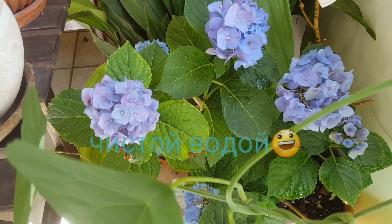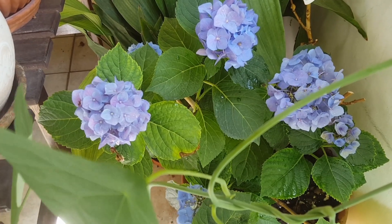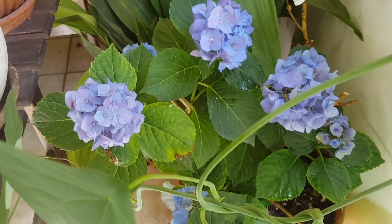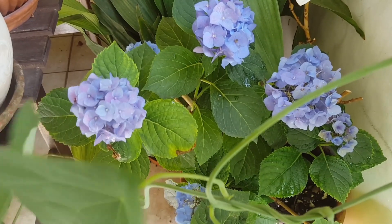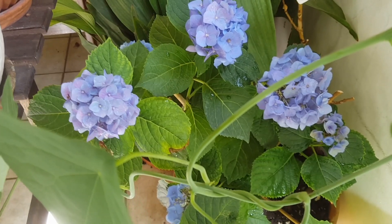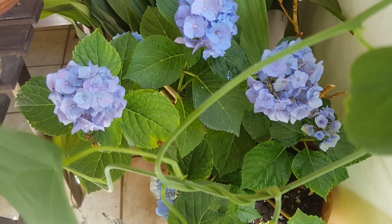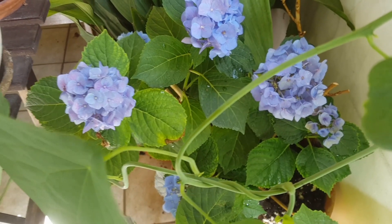Листья гортензии мочить часто нежелательно. Я сейчас просто чуть-чуть хотела смыть пыль, поэтому намочила, так как возникают различные грибковые заболевания. Но, разумеется, если она стоит у вас в очень проветриваемом месте, то ничего с ней плохого не случится, она быстро высохнет.